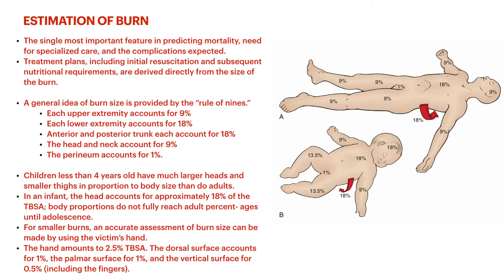It becomes a little harder with young children. Children less than four years old have much larger heads and smaller thighs in proportion to body size than adults. In an infant, the head counts for about 18% where it was 9% in adults, and legs are 13.5% each. For infants, definitely look up the Rule of Nines for infants. The chest, back, arms, and perineal area all count the same as in adults — head and legs are the different ones.